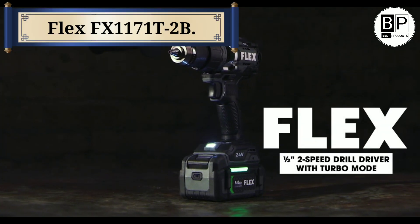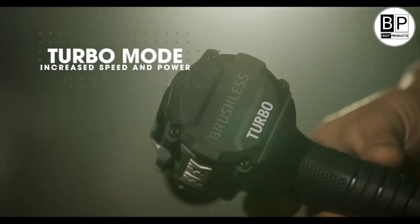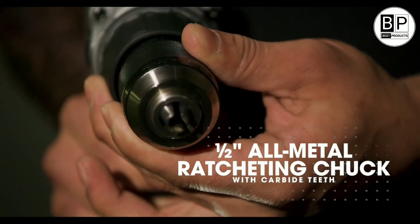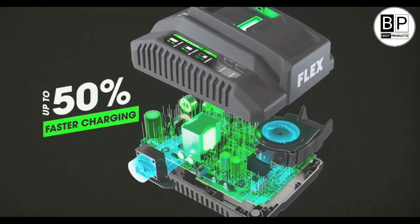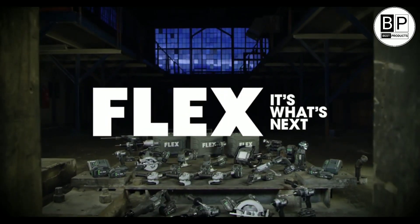Number 8: FlexFX1171T2B. The 24-volt FlexFX1171T2B features a half-inch chuck and a 5.0-amp-hour battery, providing long run times. At almost 6 pounds, it's heavier than nearly all of the competition, but it offers unmatched performance — it aces our speed, power, runtime, and charge time tests, while still costing less than many other models in its class.